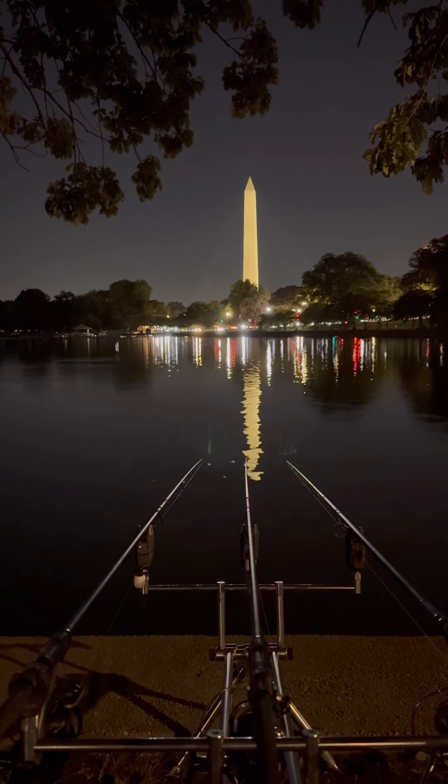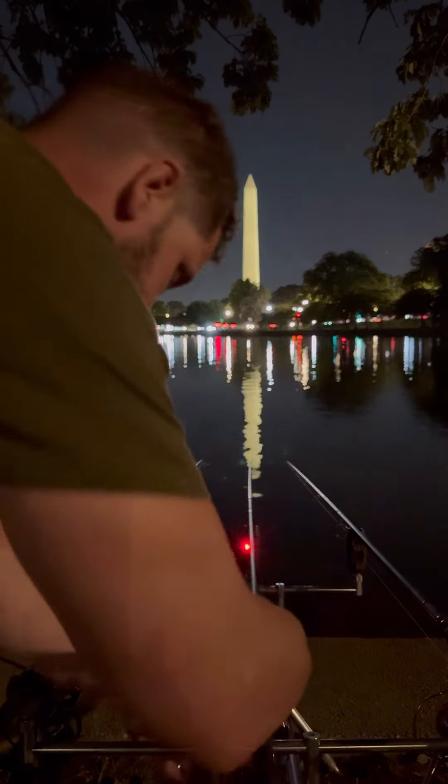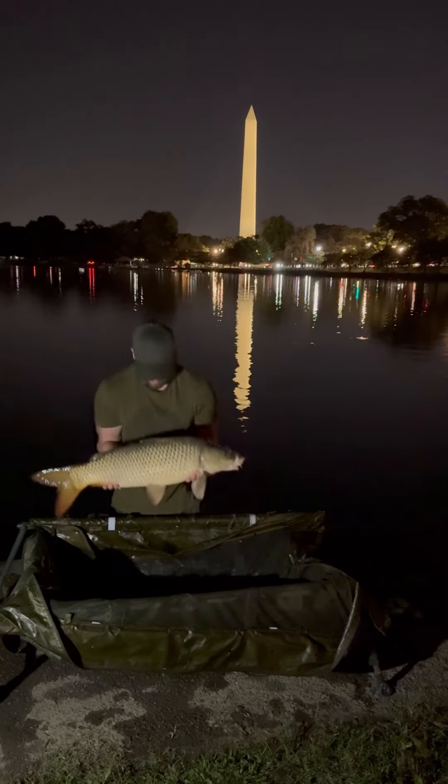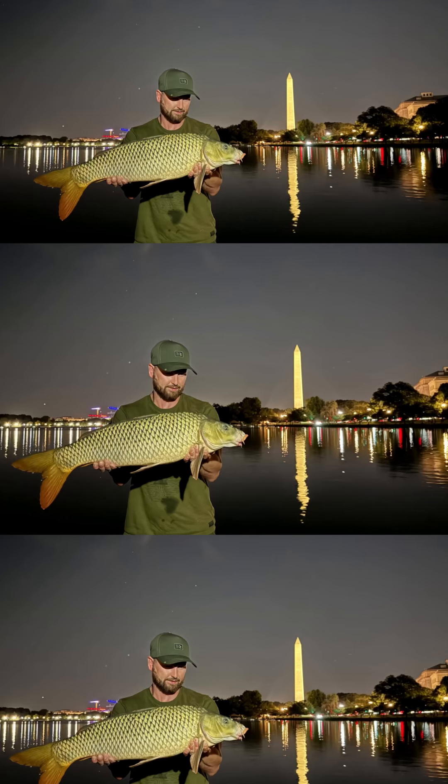But before the tide got too high we snuck in one more bite. And there it is — what an incredible backdrop. A really unique place, and I managed to get the photo I wanted.